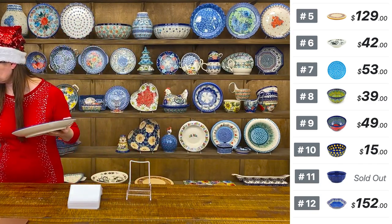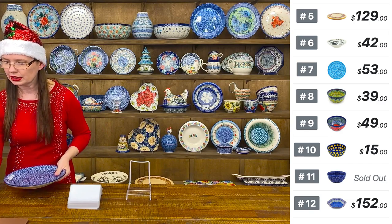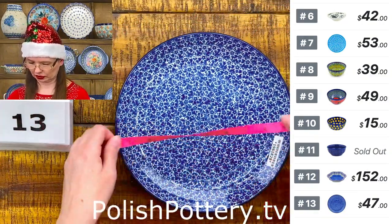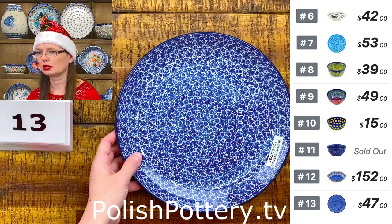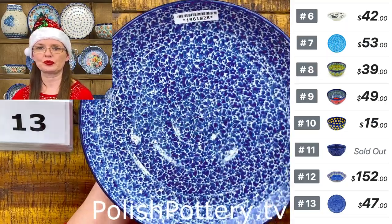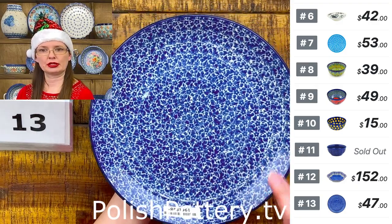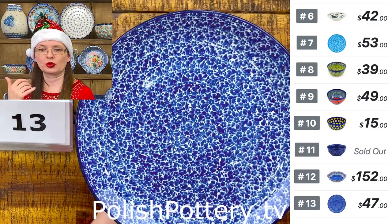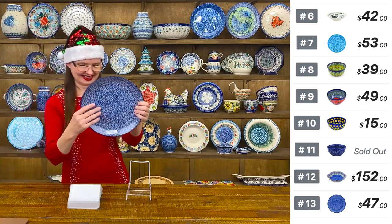Number thirteen is a dinner plate from Ceramica Artystyczna — 10 inches in diameter with beautiful cobalt colors. $47. Perfect for combining different colors — for example, a cobalt dinner plate with a dessert plate or soup bowl in green, yellow, or red on top. It's going to look beautiful.